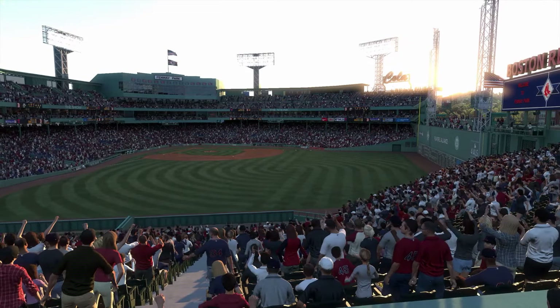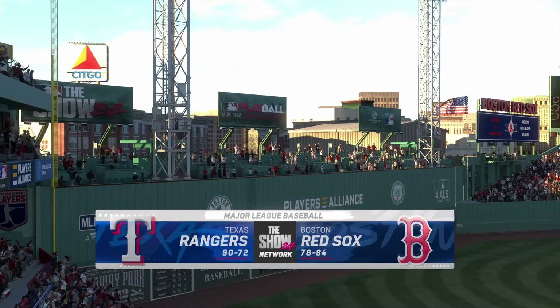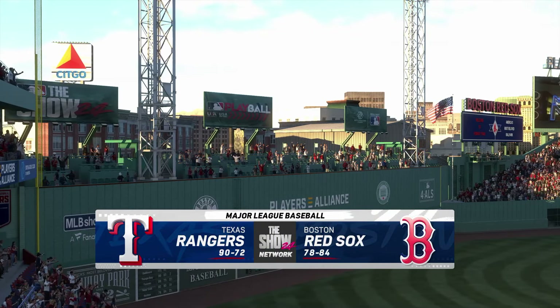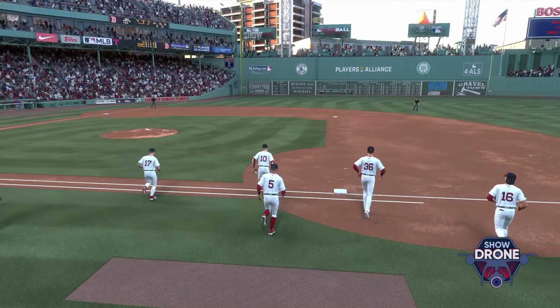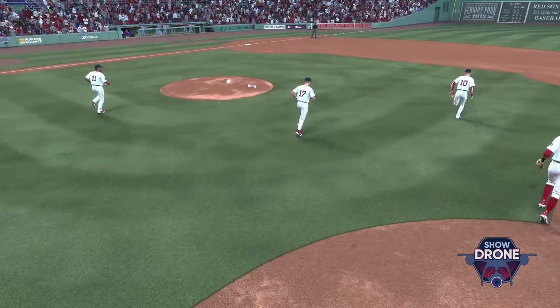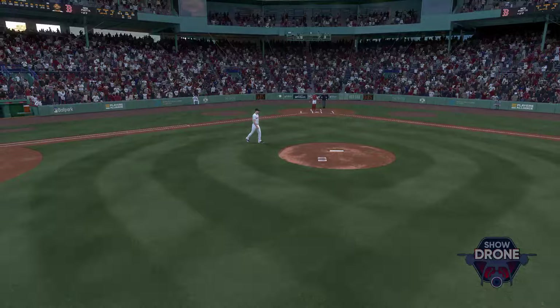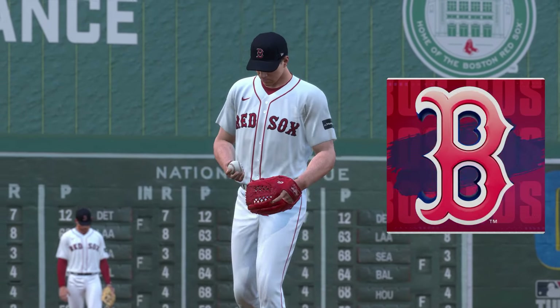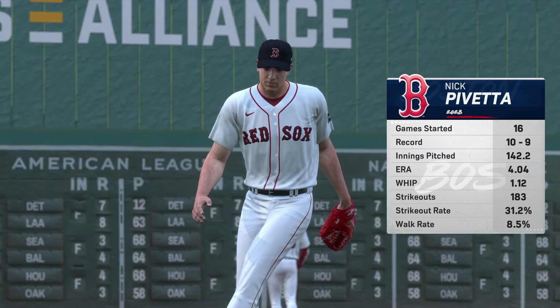You've got baseball on the show. It's the Texas Rangers and the Boston Red Sox. First pitch coming your way next. Just about set, and on the hill in this one, Nick Pavetta.